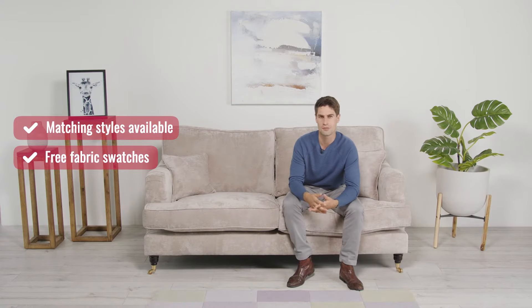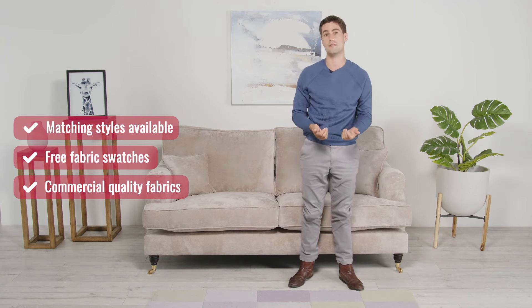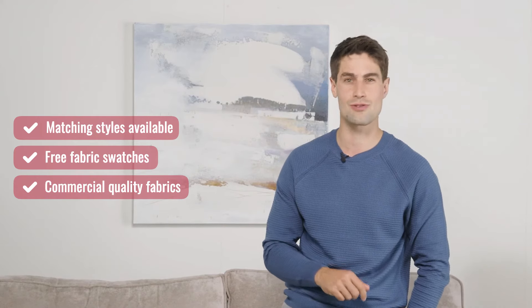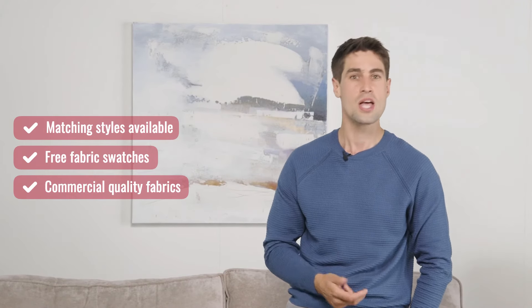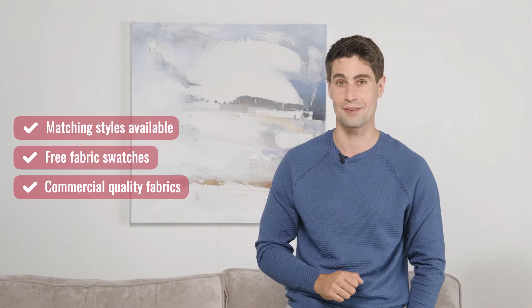Despite having a soft touch and a luxurious finish, our fabrics are so durable that they're even fit for commercial use. We know this because they've passed the Martindale abrasion test, which is the industry standard for testing the durability of fabrics against wear and tear. 20,000 cycles are needed to pass and our fabrics withstand more than 35,000.